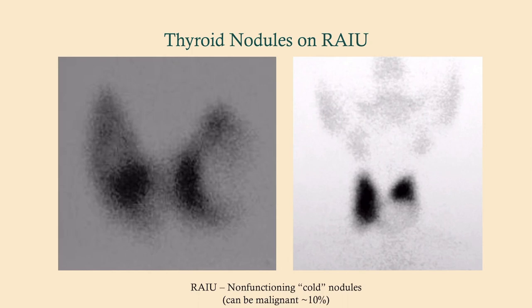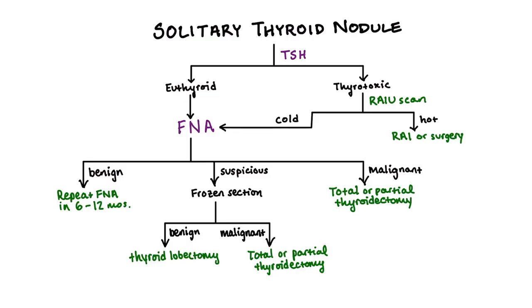What does a cold nodule look like on RAIU scan? Instead of a nice silhouette of the thyroid, you'll see an area of decreased uptake — a region where there's no uptake at all. That's a cold nodule. You can see normal uptake throughout the rest of the thyroid and then this area with no uptake, confirming the cold nodule.